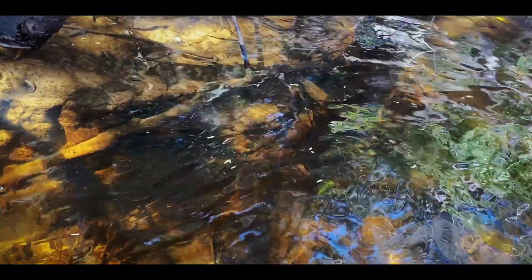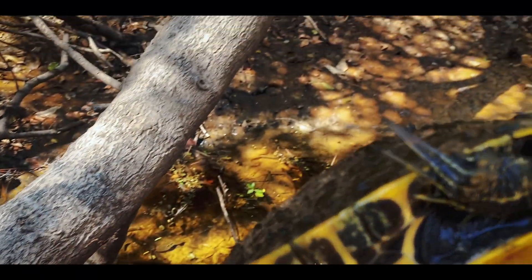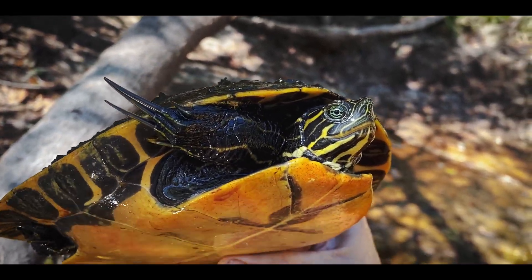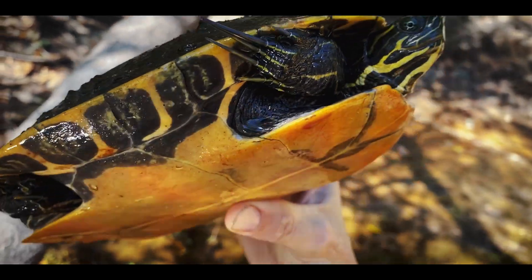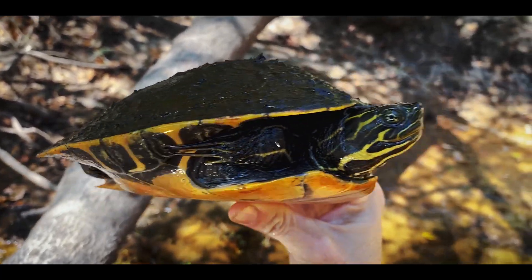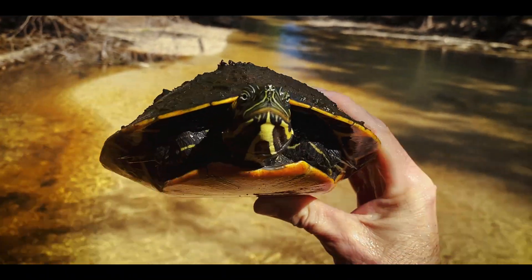We got another little cooter right here and this almost looks like a male — it is a male Swanee cooter. You can see we just saw the female who was much larger, but the male has those really long claws and they use those in courtship — kind of tickle the face of the female. A lot of sliders and cooters will actually use the front nails as a form of courtship. But this guy's really pretty — that is a really nice male Swanee cooter.